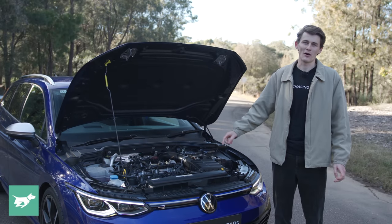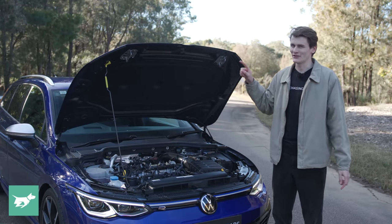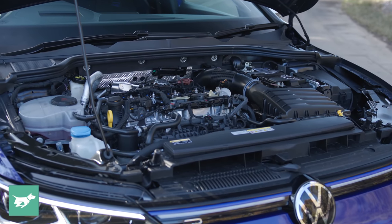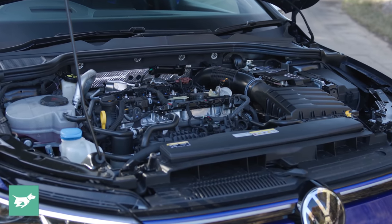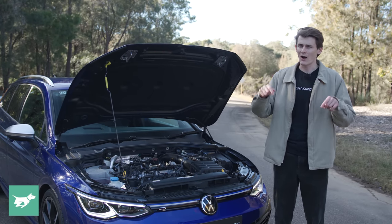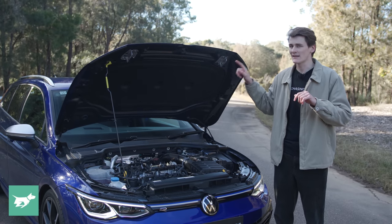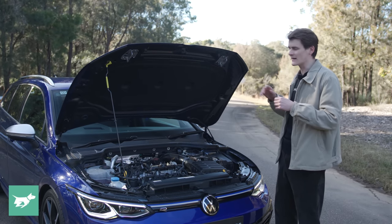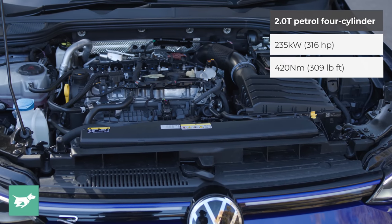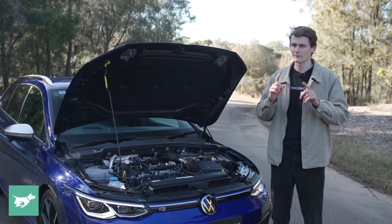Under the bonnet of the new Golf R wagon, before we get into the specs, I'm going to mention the cheapening out of Volkswagen, because no longer do we have gas bonnet struts on this car that costs nearly 70 grand before on-road costs here in Australia — $68,990, which is $11,000 more than the R wagon cost in 7.5 guys. A lot of that's down to what's inside the cabin, but some of that's down to this engine as well.